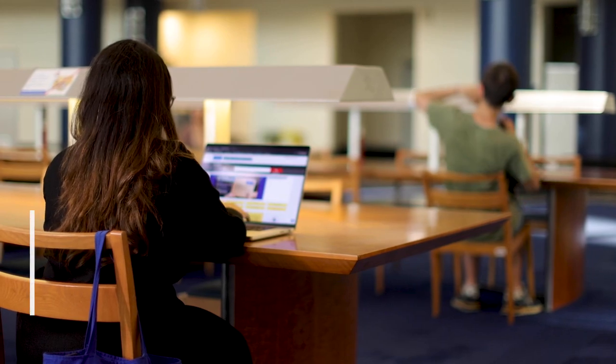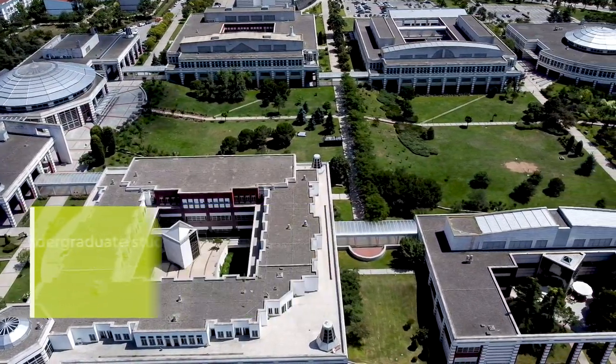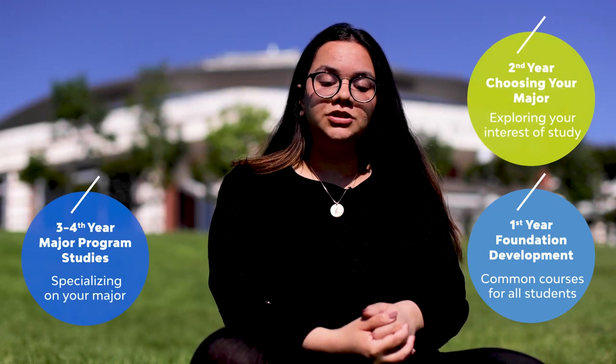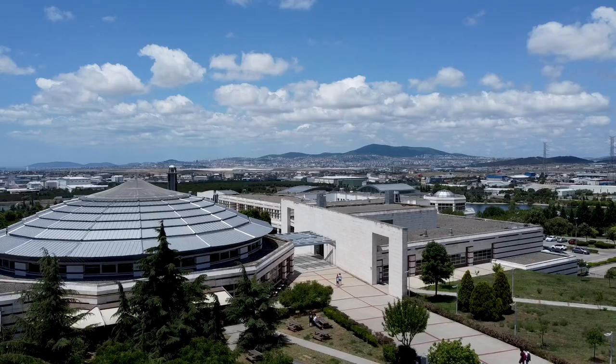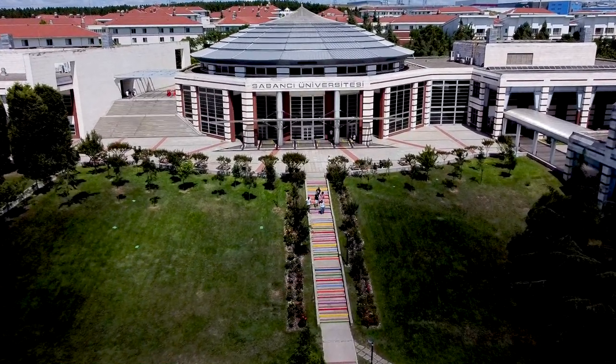The reason why I chose Sabancı was because of the flexibility they have in courses. As students we have the opportunity to choose whatever major we like, which is very appealing to us. Apart from that, Sabancı University is one of the top-ranking universities of Turkey — it has the number one ranking in employability and more than 200 foreign university partners. About 5,000 students study at Sabancı, and 10 percent of them are international students. It's a research university with about eight research centers, 16 art studios, and about 100 research labs, of which 72 are in the faculty of engineering and natural sciences.